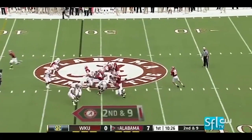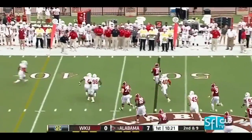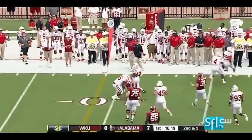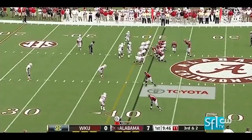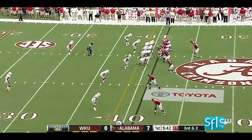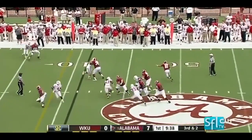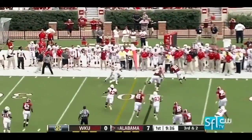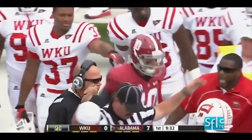On second and nine, play action. McCarron has all day, and has running room, and slides after a pickup of about five, maybe six. McCarron to throw — he's got nobody open, going to try and dive for it himself. It'll depend on the spot.